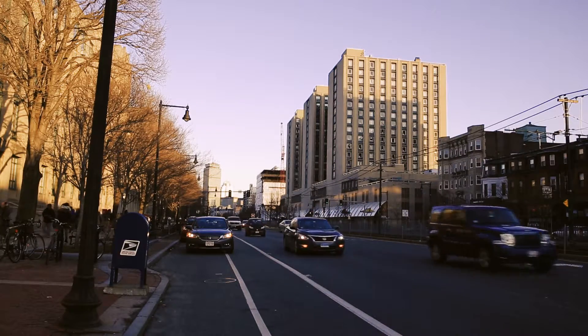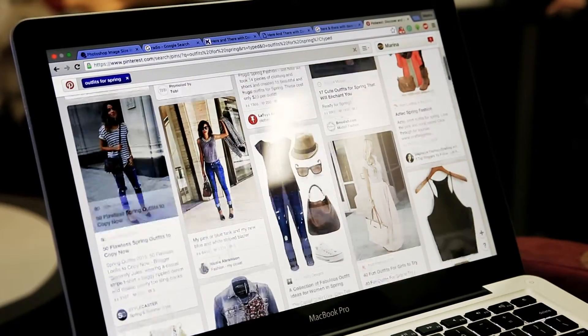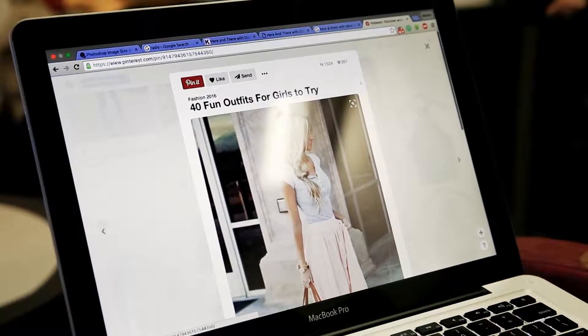So what if Nationwide made your bank statement a visual experience? What if instead of names and numbers, you saw pictures?